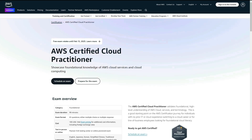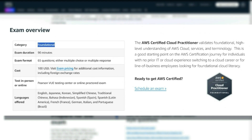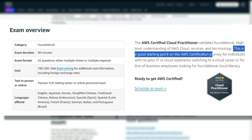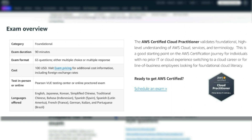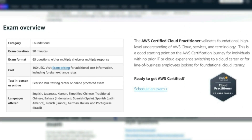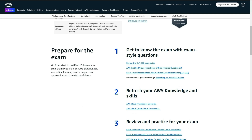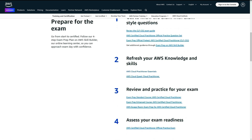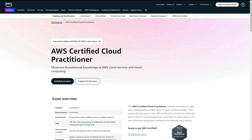So the next one is a similar certification but for AWS. If you like working with Amazon's cloud services, this one is a better option. It's 90 minutes and foundational level — you'll validate a high-level understanding of AWS cloud services and their terminology. It's a good starting point for individuals with no prior IT or cloud experience, or for line of business employees looking for foundational cloud literacy, similar to a data analyst where cloud is not the key skill but can help you stand out. The cost is $100, and you can take it online or at a physical test center. The exam format is 60 questions over 90 minutes, and they offer exam guides, courses, exam prep resources, and a practice exam.